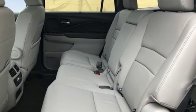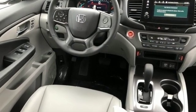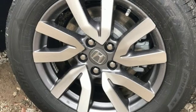It comes with all the amenities you need: Bluetooth streaming audio, smart entry key, front heated leather bucket seats, and auto dimming rear view mirror.